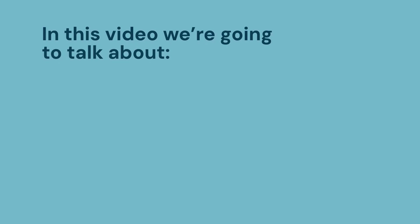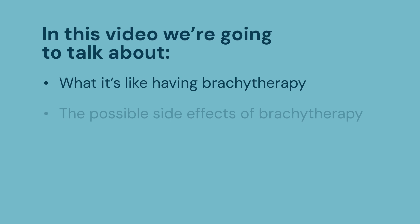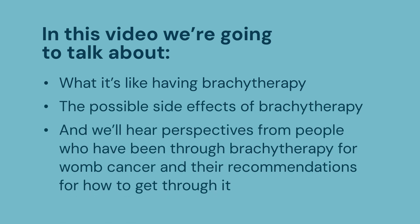In this video, we are going to talk about what it's like having brachytherapy, the possible side effects of brachytherapy, and we'll hear perspectives from people who have been through brachytherapy for womb cancer and their recommendations for how to get through it.